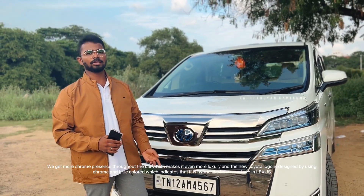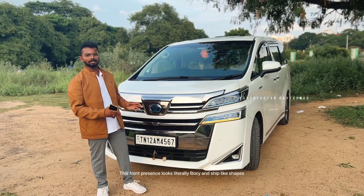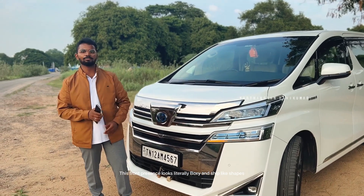It's a hybrid car. The chrome, blue color accents look great. Looking at the front of the car, it has a boxy or ship-like design. It feels very premium.